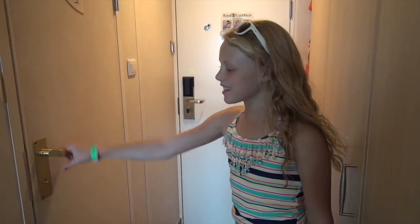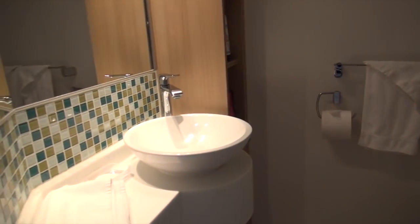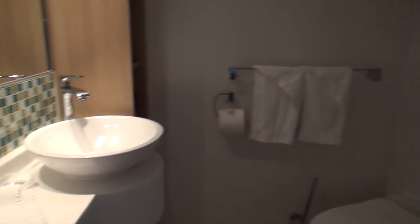Here's our tiny stateroom bathroom. We've got one toilet, a sink, and just a shower — no bathtub. The shower isn't big, but that's normal for a cruise room.